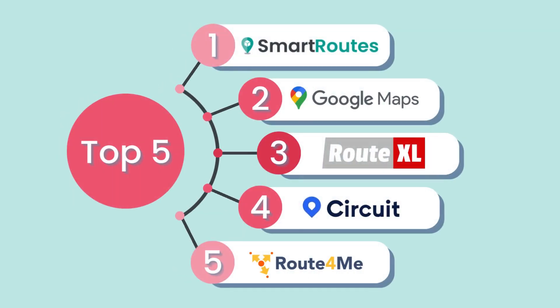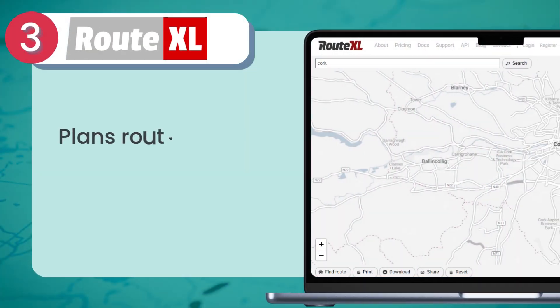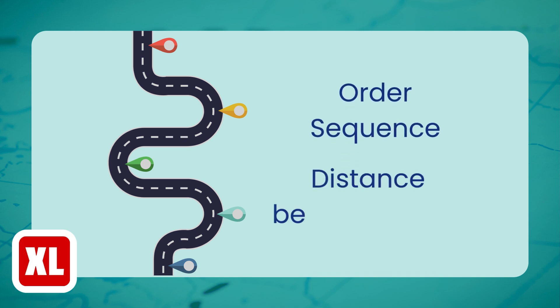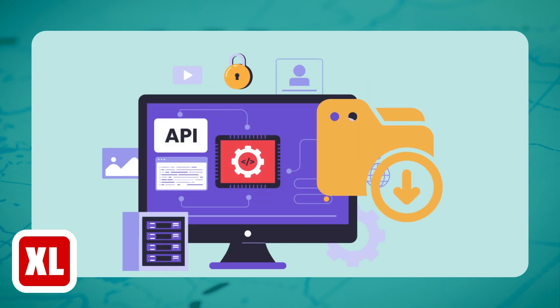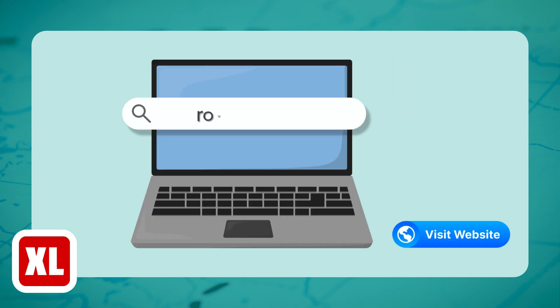Another option worth considering is Route XL. It's ideal for businesses managing routes with up to 20 stops. Route XL offers a basic level of route optimization that calculates the most efficient path based on factors like the order and distance between stops. It also allows businesses to plan routes quickly and accurately, with the option to export these routes for easy integration into other systems. Route XL is a great choice for smaller businesses that need efficient, no-frills route planning without a steep learning curve.